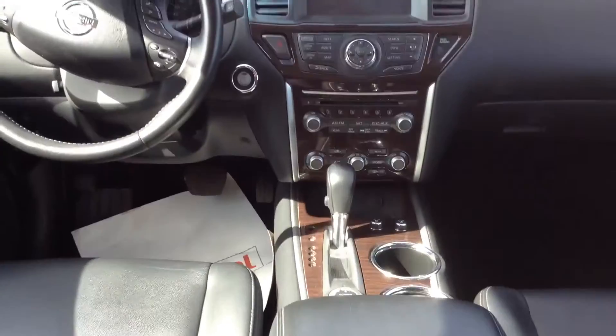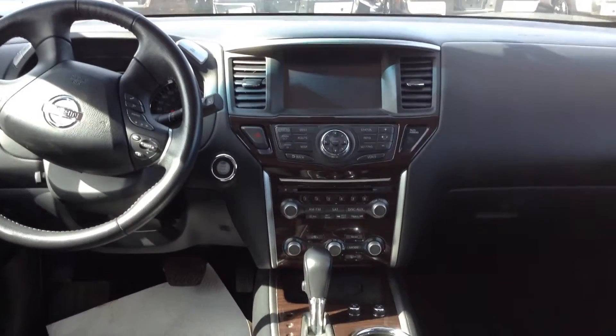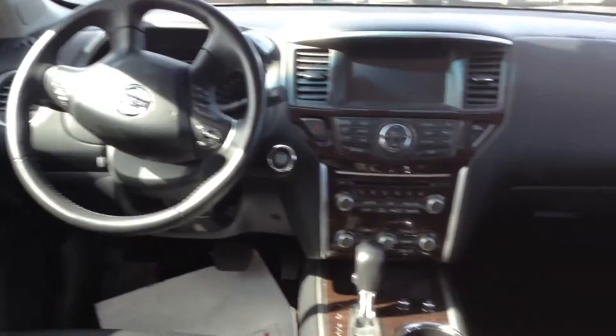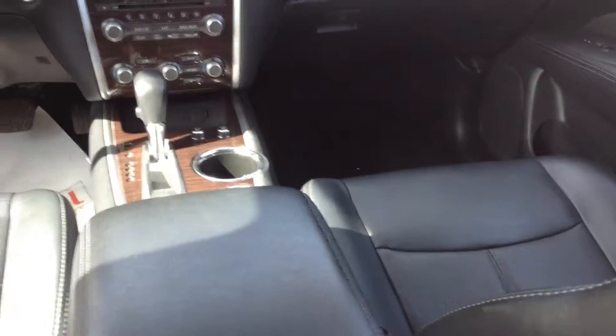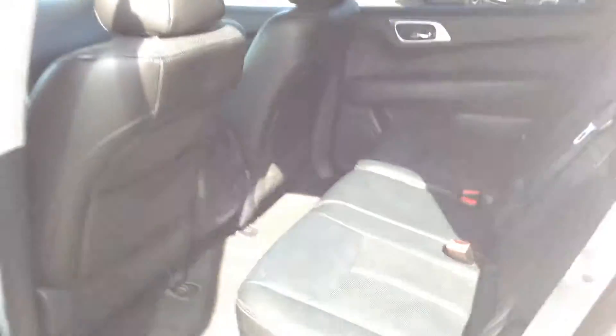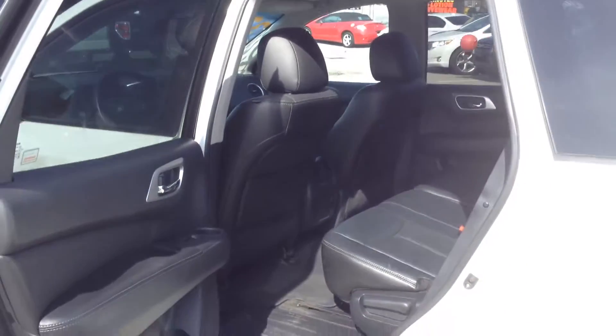As you can see, we've got lots of options. It has the backup camera, the push start, and navigation. If you have any questions, feel free to call or text me at any time. Hope you have a great day and hope this video helps you.